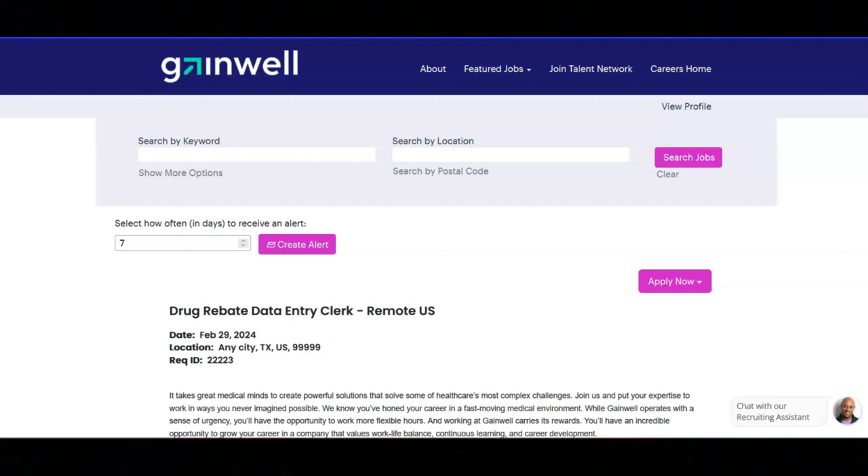For this job, you're going to support staff on daily drug rebate activities in scanning payment documentation, posting and reconciling payments timely and accurately in the system. You will manage deposit spreadsheets and cover sheets for all payments sent by drug manufacturers.